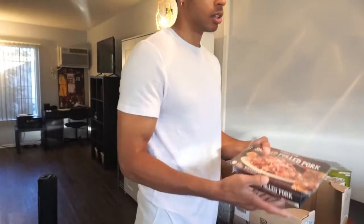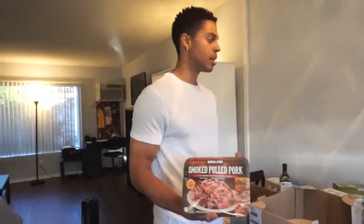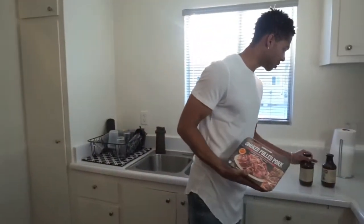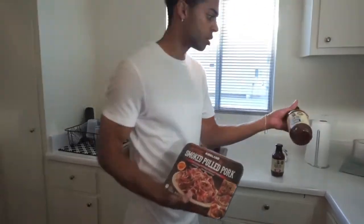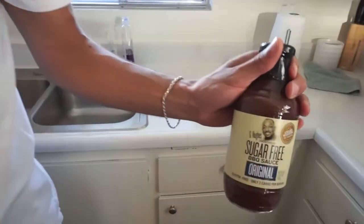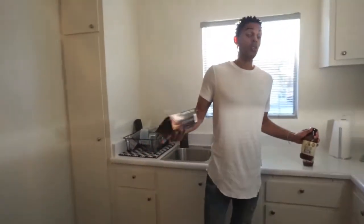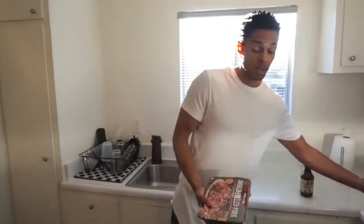I've also been looking for smoked pulled pork that is not pre-marinated, so I'm going to marinate it myself. Here's the barbecue sauce we use — it's Hugh's sugar-free barbecue sauce. This stuff is amazing; I actually think it's better than normal barbecue sauce with all that real sugar in it.